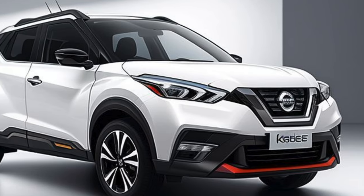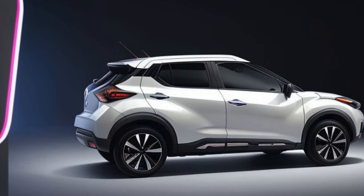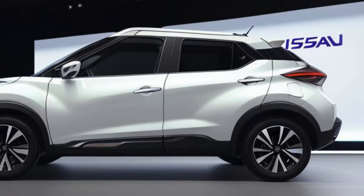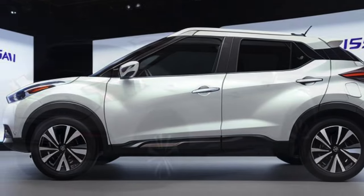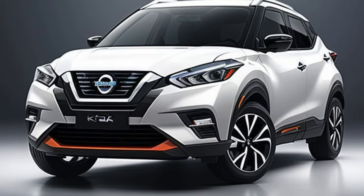The 2026 Nissan Kicks SV is gearing up for a significant facelift, bringing fresh design elements and updated features to this popular subcompact SUV. As Nissan continues to refine its lineup, the Kicks SV is set to offer a more contemporary look and improved functionality, aiming to stay competitive in the crowded subcompact crossover market.